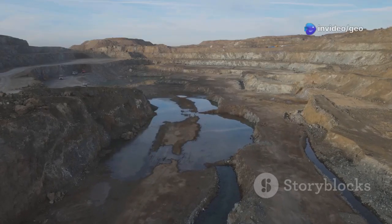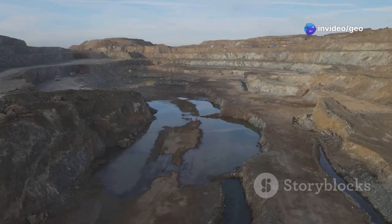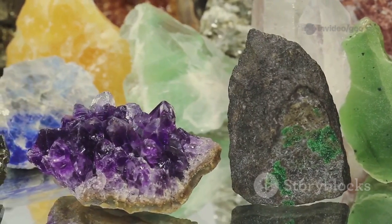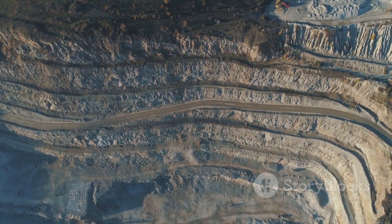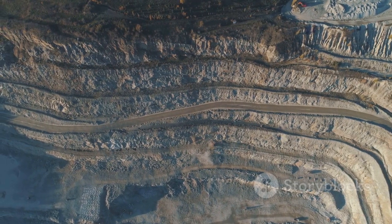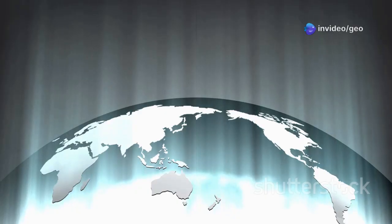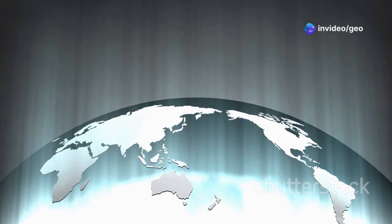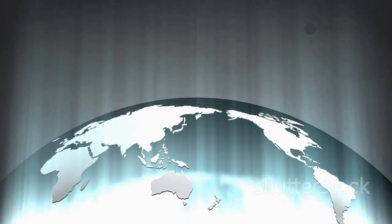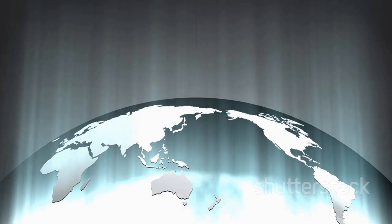Across the Atlantic in the Americas, yuxenite continues to surface. Brazil, with its diverse geology, boasts significant deposits of this mineral. Similarly, Canada, with its vast and unexplored territories, holds the promise of uncovering even more yuxenite reserves. The global distribution of yuxenite speaks volumes about the interconnectedness of Earth's geological processes, highlighting the mineral's significance in understanding our planet's evolution.